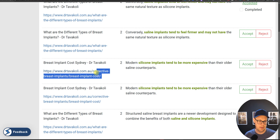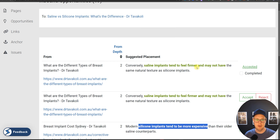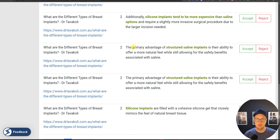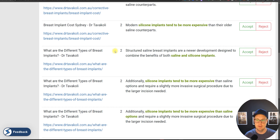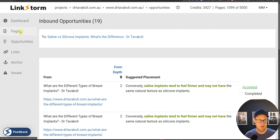The main thing is that we want internal link suggestions that are actually highly relevant. Looking at another example — corrective implants — here we're talking about an article relating to breast implant cost, and it suggested 'silicone implants are more expensive,' linking back to the silicone versus saline article. Quite nice anchor text suggestions. This is the real meat of the tool; if most suggestions aren't good, you might as well do the internal linking yourself.